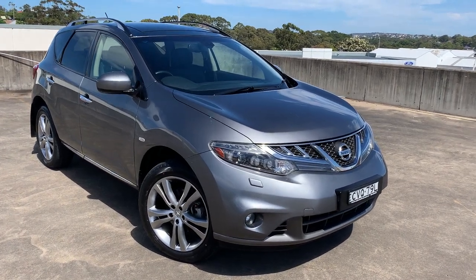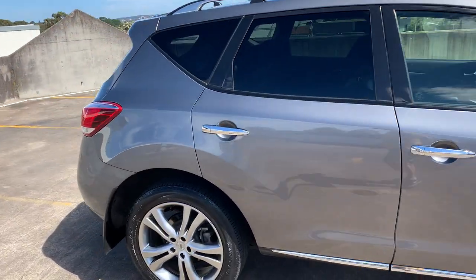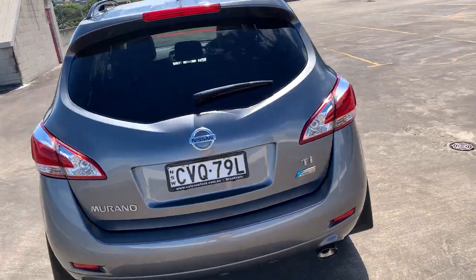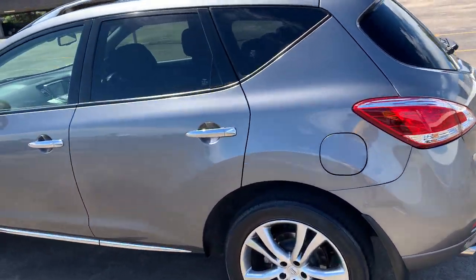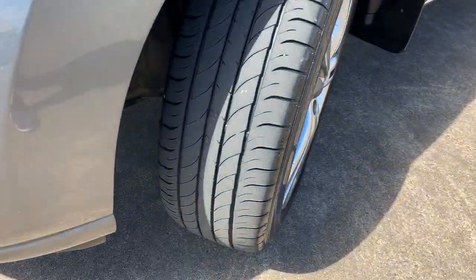So we've got a 2013, 2014 complied Nissan Murano TI, top of the range, automatic, grey metallic in colour. It's the all wheel drive, window tint, reverse camera, nice set of alloy wheels, good set of tyres. Got the panoramic sunroof as well — look at those tyres, like new.